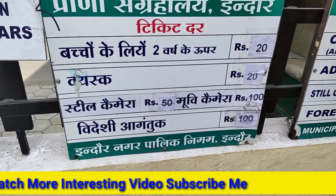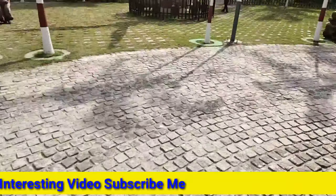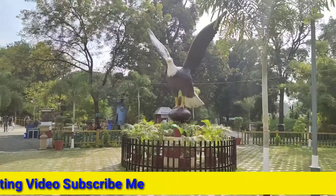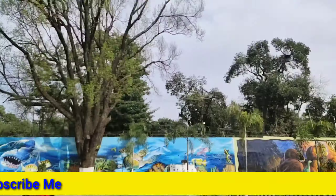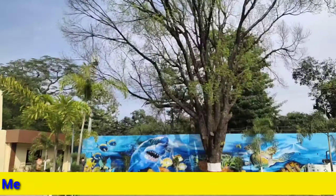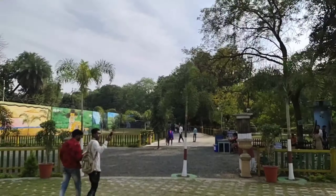This is a shocking moment for me, guys. And this is the ticket counter, so first of all we have taken a ticket here. The charge was only 20 rupees. And this bird — see how it is going. And there are so many paintings here. It's a great thing to see.